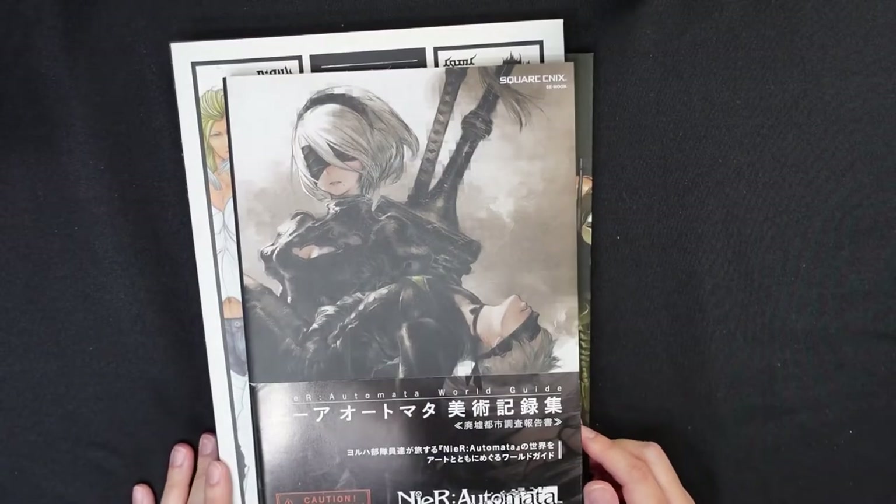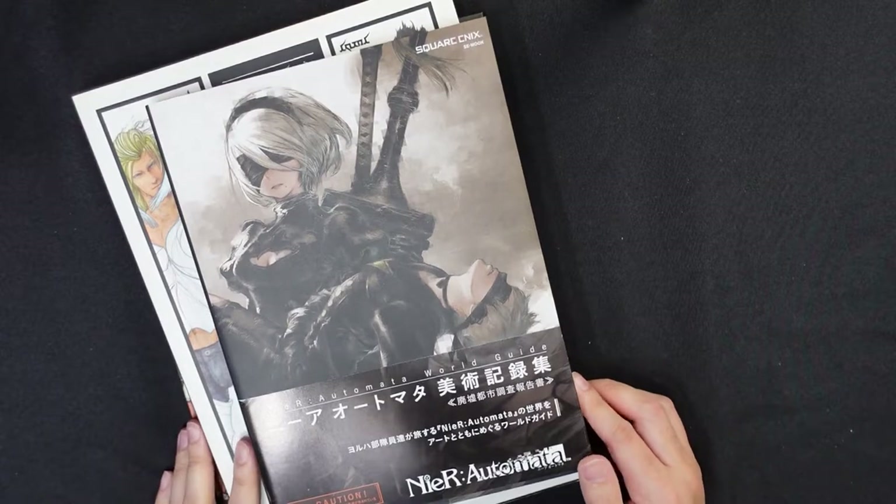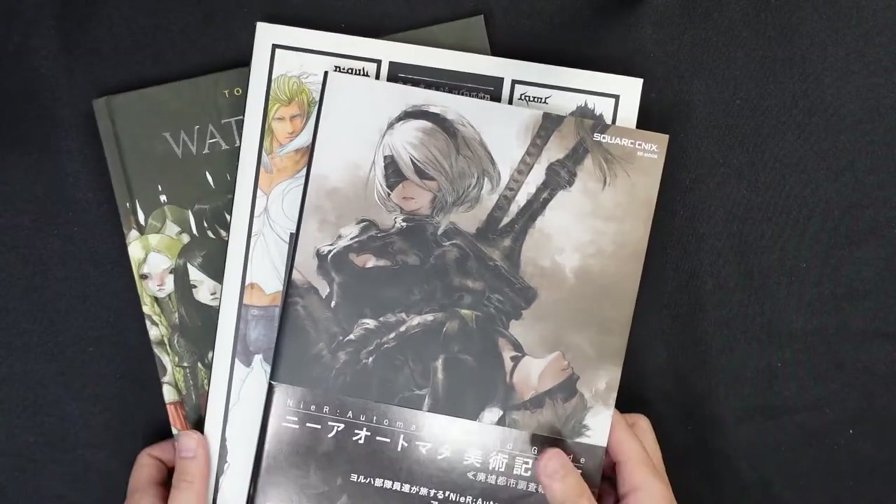Hey everyone, I'm going to do an art book review of three books — two are video game art books and one is an illustrated storybook.